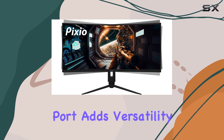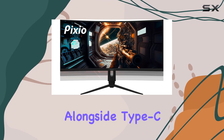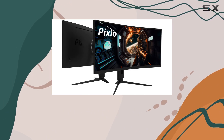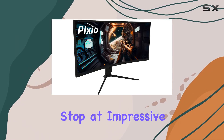The USB Type-C port adds versatility, offering 65W charging capability alongside Type-C DisplayPort input. This means you can both charge and display your compatible Type-C devices simultaneously.